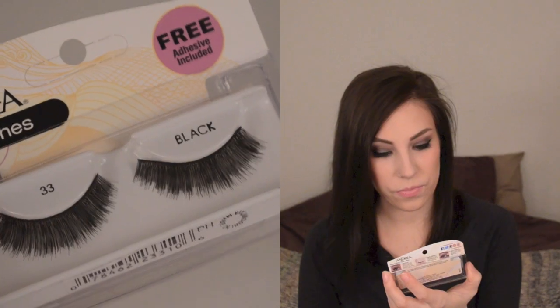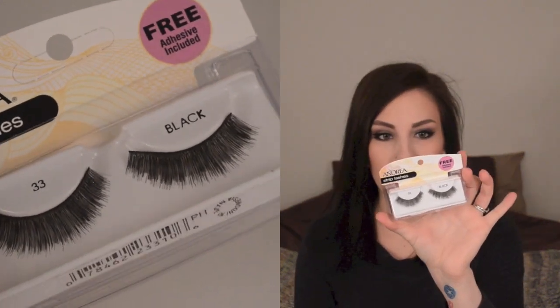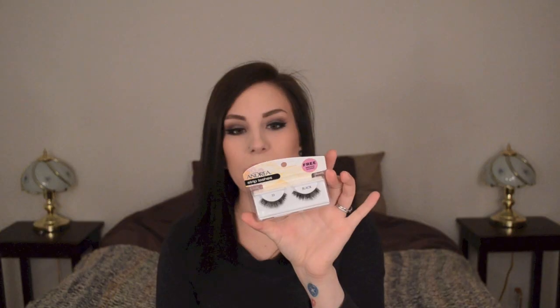The next thing in here is Andrea's Stripped Lashes. I don't see a style on here, but they're just a very thick, kind of fluttery pair of false lashes. I actually haven't worn lashes in a really long time — I went through this phase where I wore them all the time, but I just haven't in a while. These look nice. The band looks kind of thick, so they might be a little bit hard to work with, but I won't know that until I actually try.